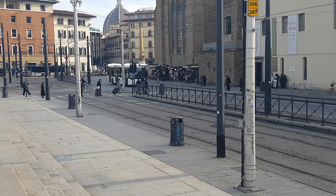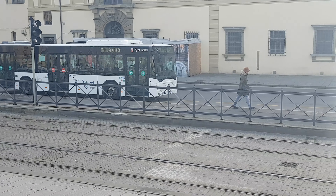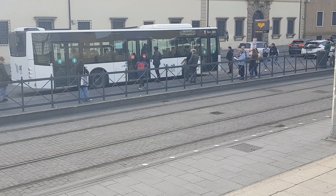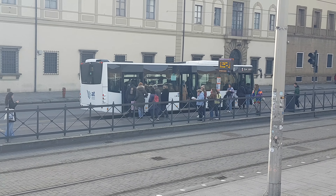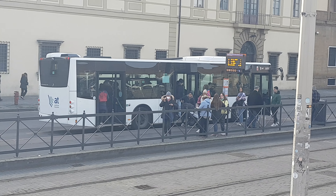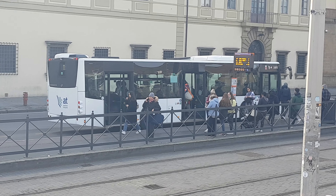Now we have the latest addition to the transit fleet in Florence. They decided to go back to the original three-door design where you can get in and out through the front and back door, and you're not supposed to go through the center. But the drivers don't care, nobody cares, so they just go through whatever door. I don't even know why they bother to have designations on the doors — people don't respect them and the drivers don't care.